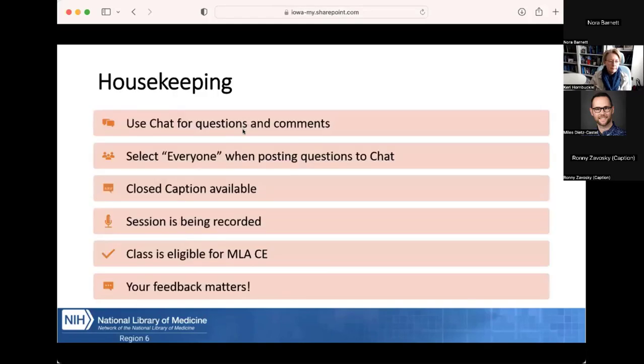A few housekeeping items before we get started. All attendees have been muted, but we welcome your questions and comments in the chat box at any time. Miles, our communications and finance coordinator, is providing technical assistance today. Please select 'everyone' from the dropdown menu when posting questions in chat. There will also be time for questions at the end. Closed caption has been enabled by clicking on the icon with the three dots and then selecting closed caption.